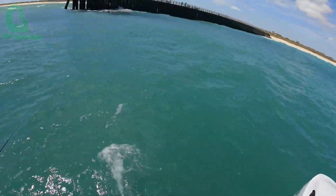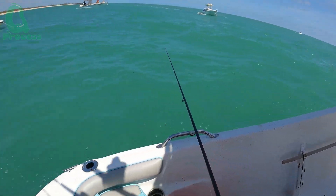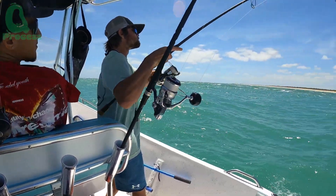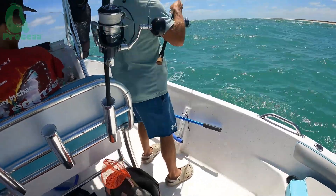Once the bait is dropped into the sea, the waiting begins. When the bait settles at the bottom, the fishermen patiently wait for the giant grouper to approach and eat the bait. Suddenly, a powerful movement from below causes the fishing line to start vibrating — this is the sign of a tough struggle between the fishermen and the fish.